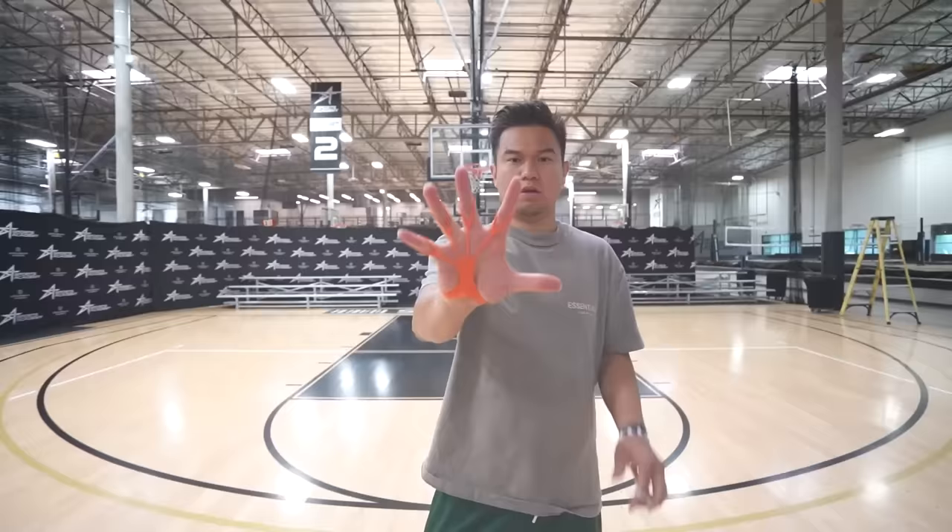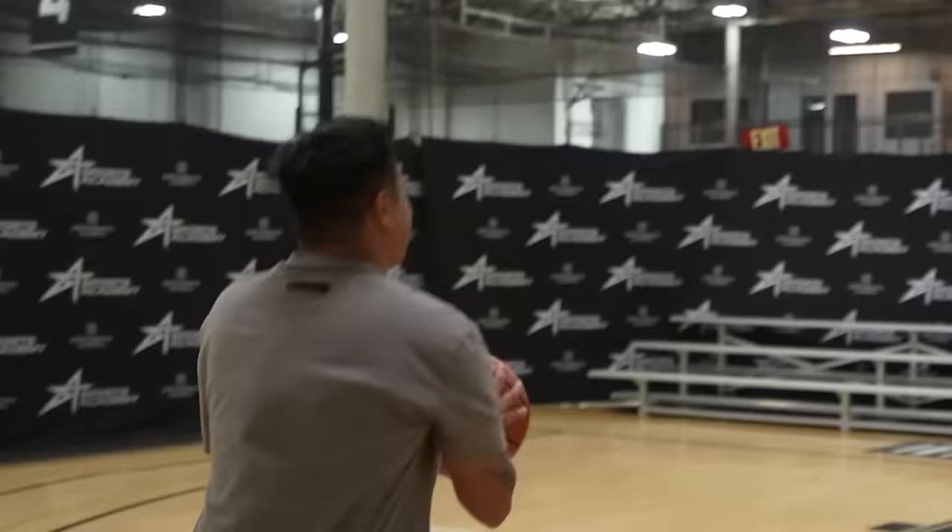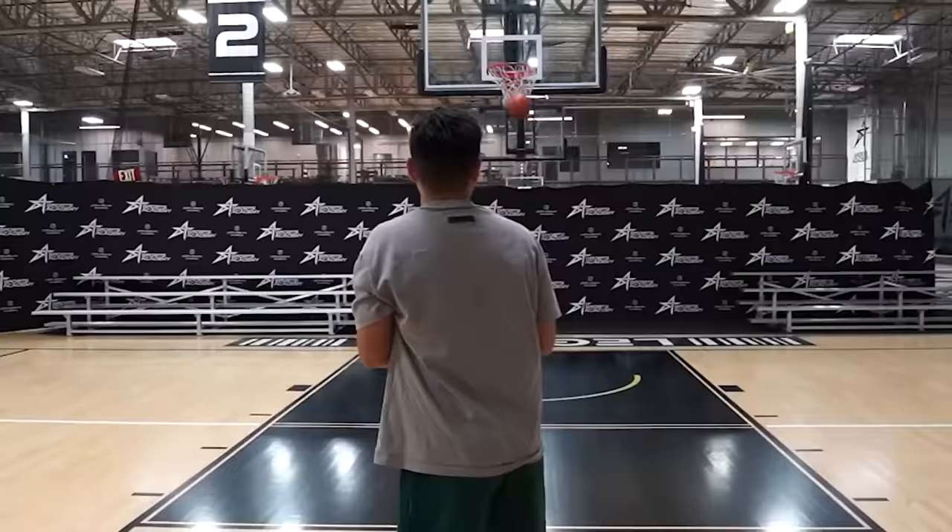Justin, you're trying it out — thumbs up as well. The next gadget is a Flick Glove shooting aid for $19.99. This gadget is supposed to help you shoot with your fingertips and not use your palm. I think this gadget is cool. I'm going to give it overall a sideways thumb.